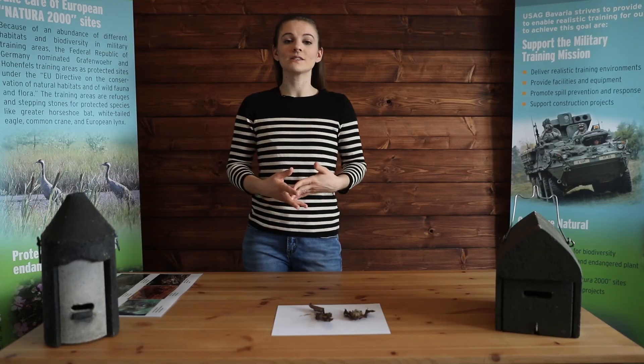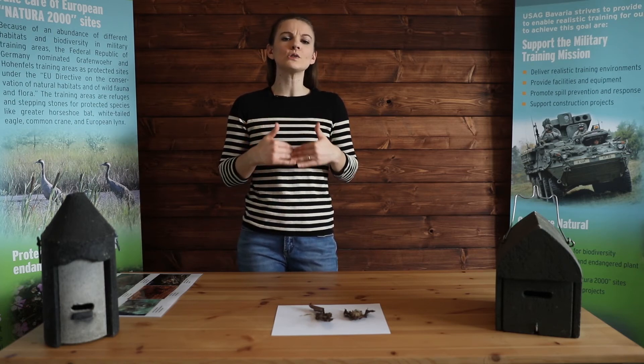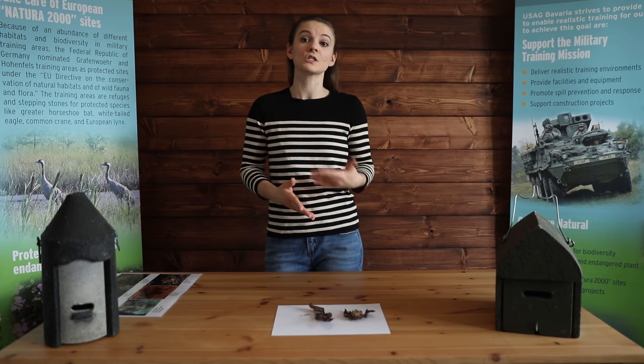Hibernation is essential for bats because there's not much food available in wintertime, and their heart rate slows down so much that they can rest even when the temperatures drop into freezing temperatures outside.